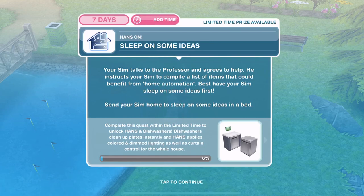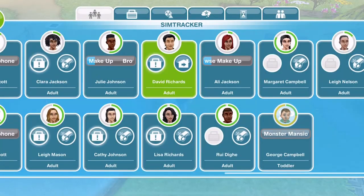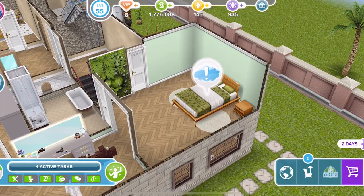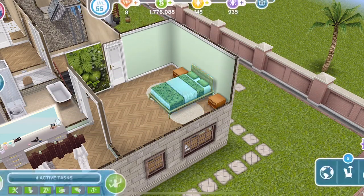Now we need to sleep on some ideas. Your Sim talks to the Professor and agrees to help. He instructs your Sim to compile a list of items that could benefit from home automation. Best have your Sim sleep on some ideas first. Send your Sim home to sleep on some ideas in a bed. Clicking on his bed, sleep on some ideas is 2 hours and 40 minutes.